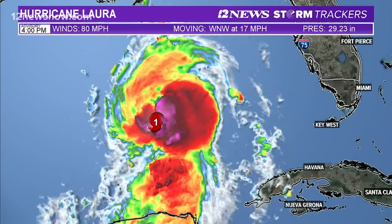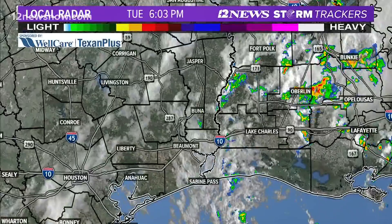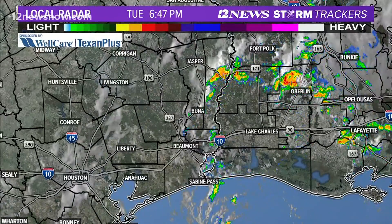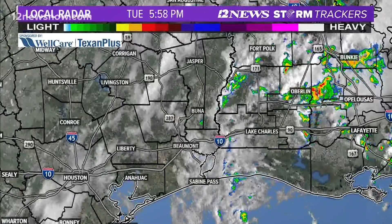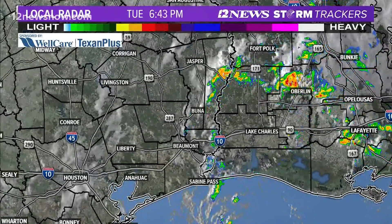Good evening, Southeast Texas. We're continuing to see indications that Laura is steadily intensifying, and that pace may increase to rapidly intensifying — something we don't want to see. As you can see, Marco is going by Southeast Texas right now, and that's one of the reasons I don't think this is going to weaken as it heads towards our area.